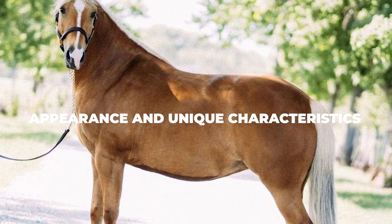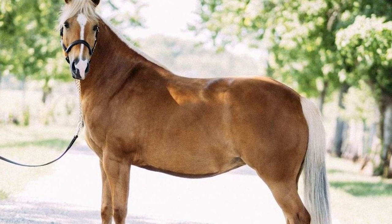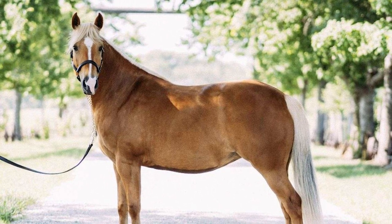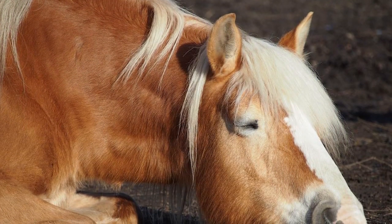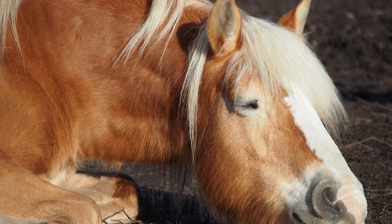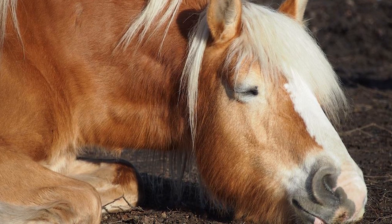Appearance and unique characteristics. The Haflinger horse is famous for its golden chestnut coat as well as its cream or white colored mane and tail combo. But that's not the only colors that your Haflinger can sport. In fact, your Haflinger's coat can also be light gold, or in some cases it can easily get to be darker chestnut or liver chestnut. The one thing that we can say about almost all Haflingers though is that most of them tend to have white spots on their lower legs and faces, which make them stand out quite a lot.